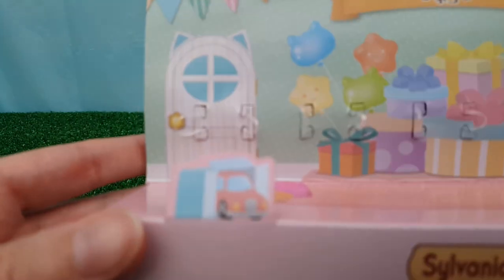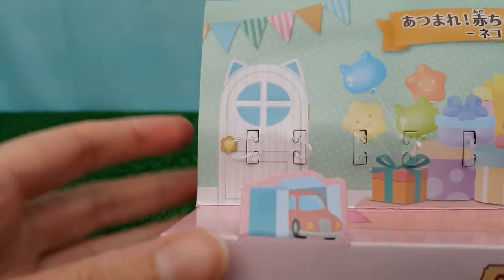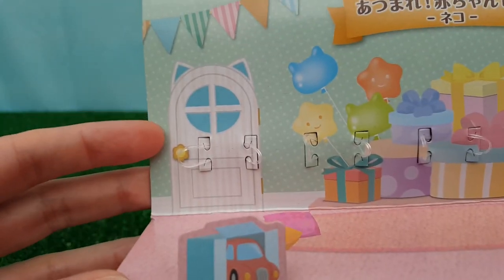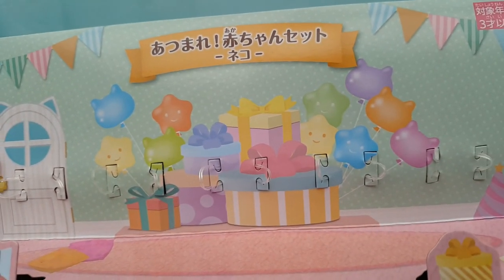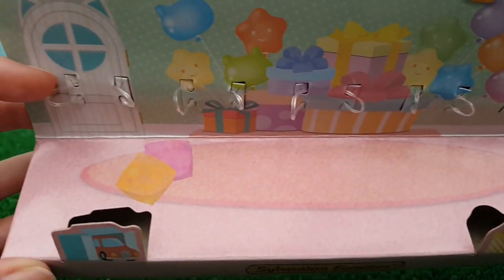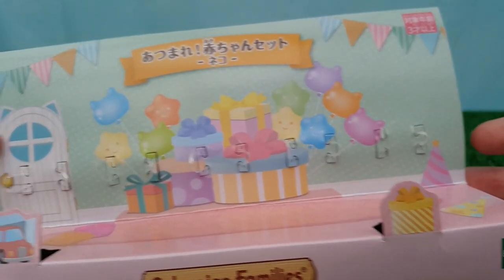Here's a closer look at the artwork on the backing cardboard now that it's not obstructed. There are little pop-ups at the front and a cute cat door, dotty wallpaper, a huge stack of presents with balloons, little party hats, carpet and pillows on the floor, and another little pop-up piece with a present on it.